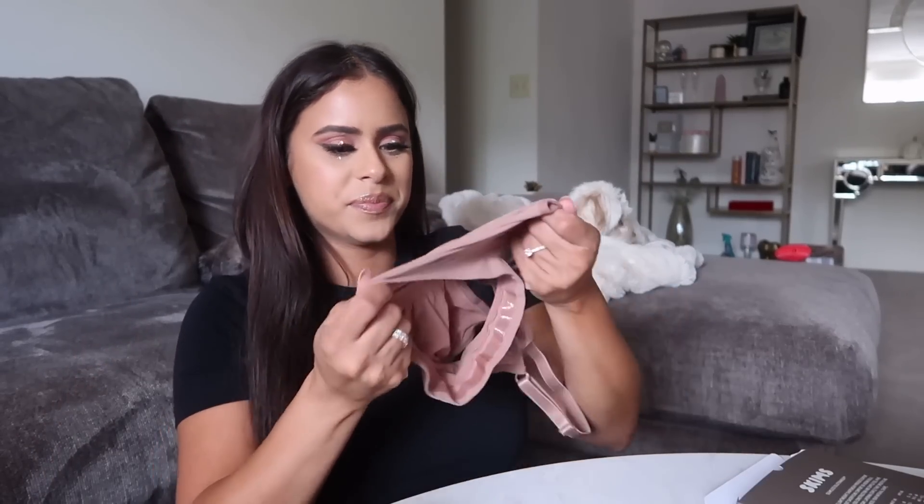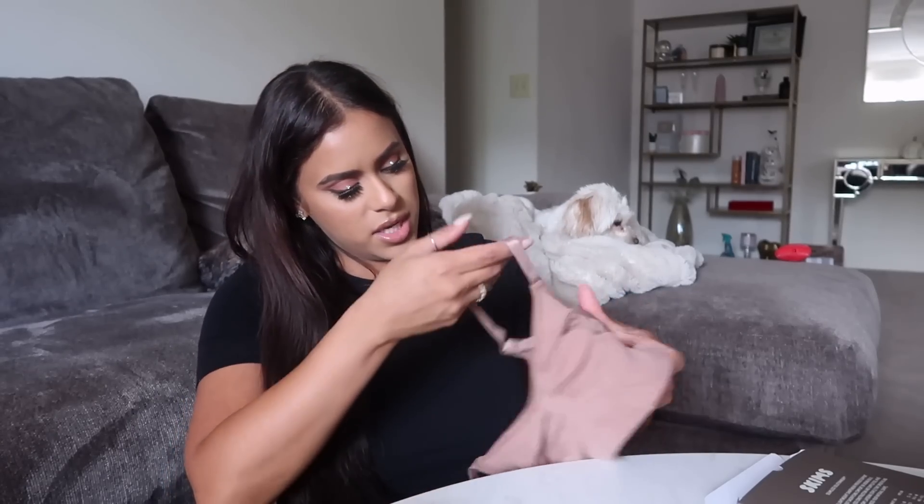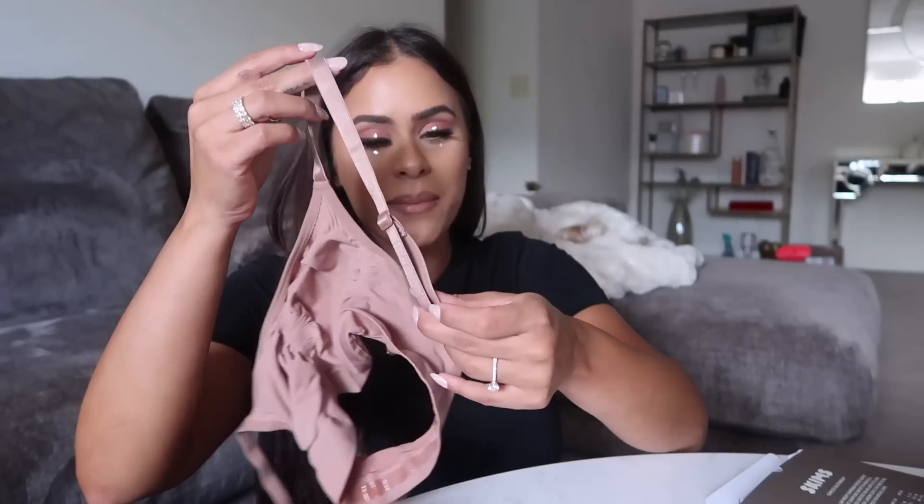Is this going to fit me? I'm a little concerned. I got size small/medium in the bra as well. It looks so tiny but we'll see. The straps are adjustable which I like. And we have the stickiness here that's supposed to keep everything in place. I think I'm actually gonna try these on tomorrow and give you guys a first impression.